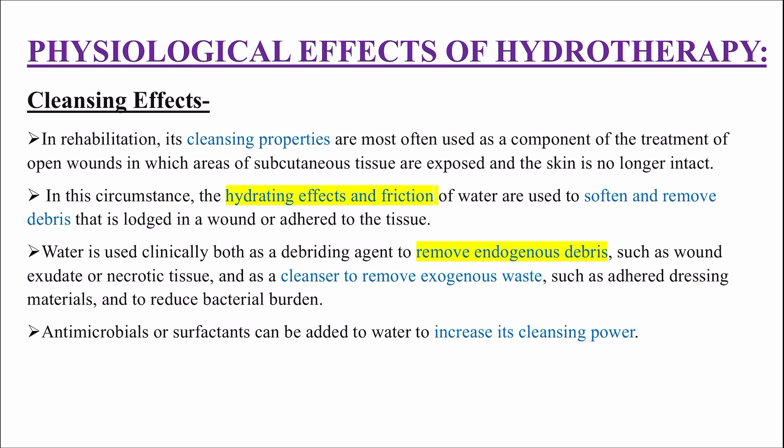Water is used clinically both as a debriding agent to remove endogenous debris such as wound exudate or necrotic tissue, and as a cleanser to remove exogenous waste such as adhered dressing materials and to reduce bacterial burden. Antimicrobials and surfactants can be added to water to increase its cleansing power.